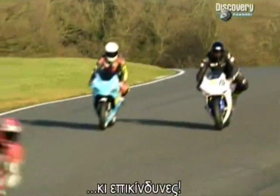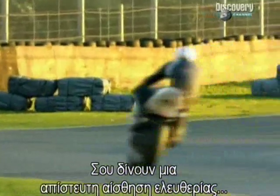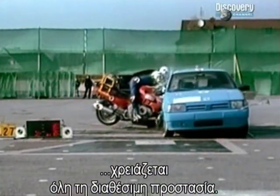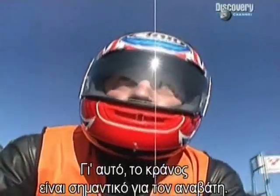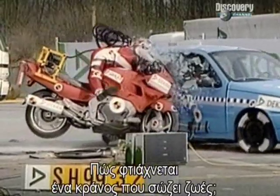They're fast. They're fun. They're dangerous. High-performance motorbikes are exhilarating to ride — they give you an incredible feeling of freedom. But that thrill comes at a price. When a rider comes off at high speed, for whatever reason, he needs all the protection he can get. In motorcycle crashes, head injury is the principal cause of death, which is why the helmet is the biker's most important piece of equipment. So how do they make a helmet that can save a motorcyclist's life?